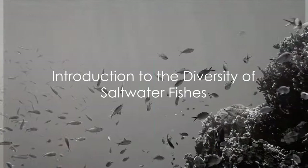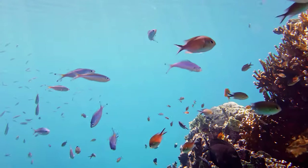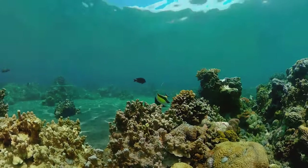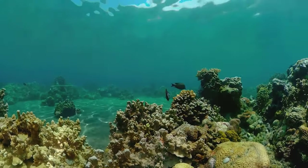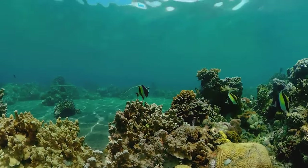Ever wonder how many different types of saltwater fishes exist in the world? The answer is as vast and diverse as the ocean itself. From the surface to the depths, saltwater habitats are teeming with an array of fishes, each with their own unique characteristics and ways of life.